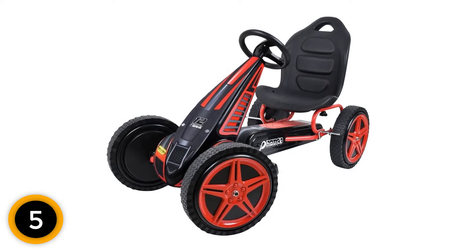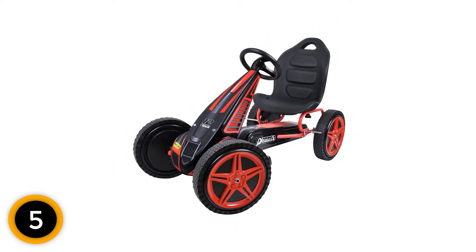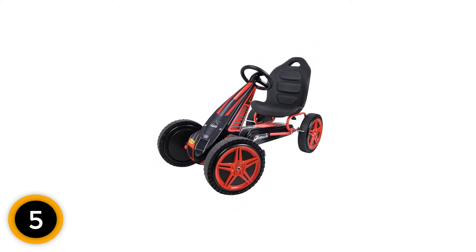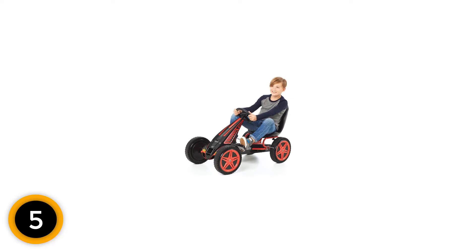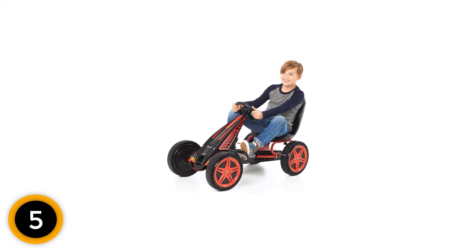The seat comes along with a backrest which constructs great comfort. Additionally, the speed is ready for your kids to check so they can control the speed at all times at their preference. Your kids are encouraged to be more active and enhance their body through exercise. They can ride this Go-Kart both indoor and outdoor. Get your reliable vehicle ready for their fun race.